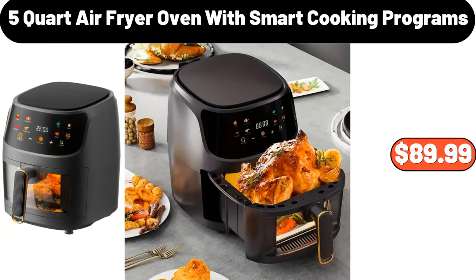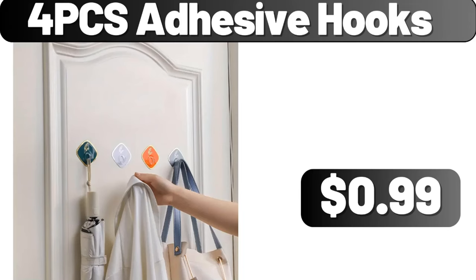Five-quart air fryer oven with smart cooking programs, $89.99. Four-piece adhesive hooks, $0.99.